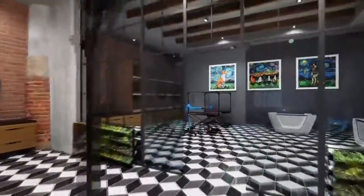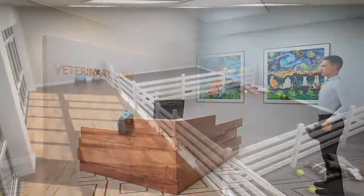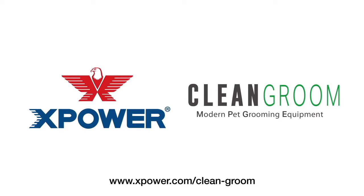Clean Groom is the modern business solution that creates a cleaner, healthier, and faster grooming environment. We strive to cultivate happier pets, happier groomers, and happier customers. Contact XPower to learn more today.